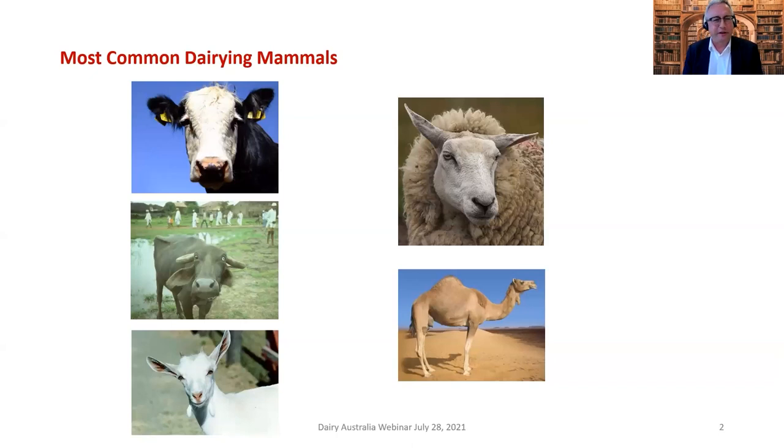Here's some introductory dairy chemistry and production. These are the most common dairy mammals found in the world. As you might expect, the bovine cow is the most common with about 84% of milk production worldwide. The next one is quite surprising — the water buffalo — and a lot of that is due to the fact that India produces a large amount of milk, of which 60% is buffalo.